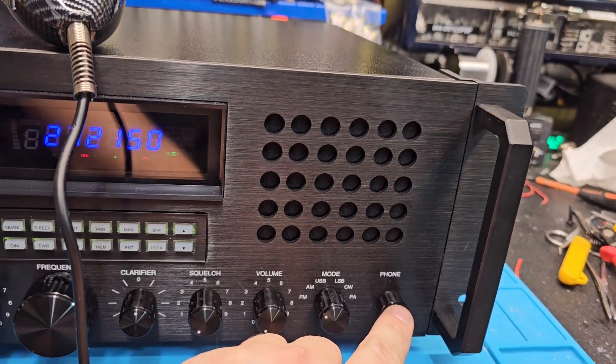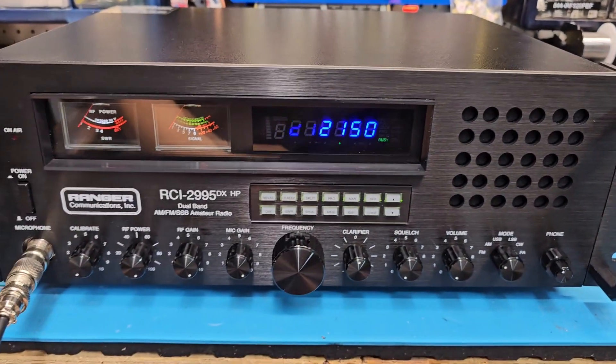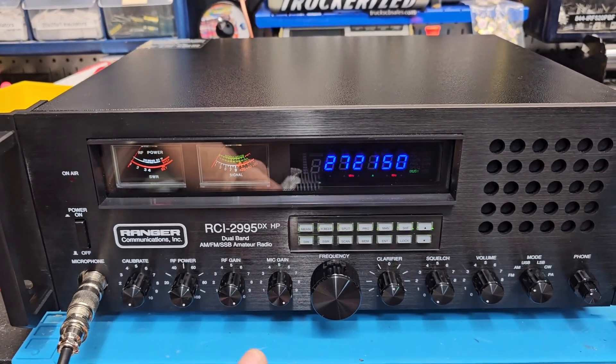We've got your amp on/off switch and high cut filter right here on the back — clarifier mod, audio mods, power mods, voltage regulator upgrade, and power supply upgrades. So let's just get right to it and start our power out.